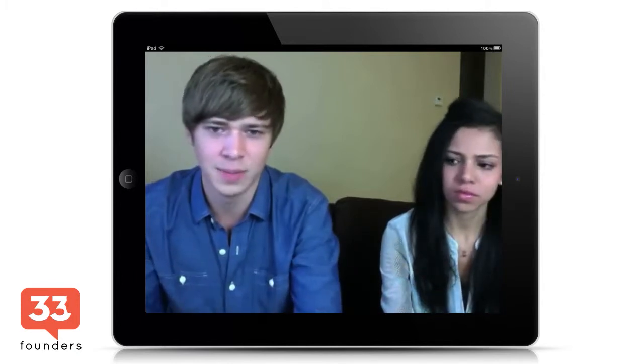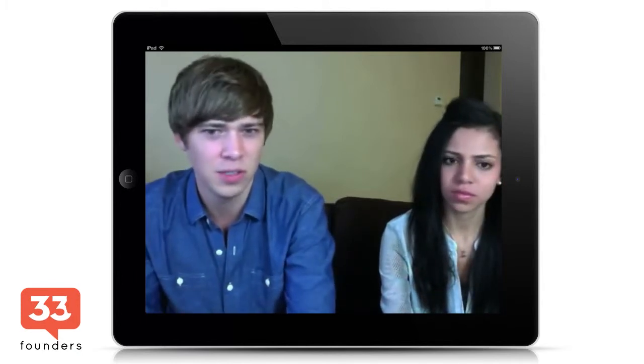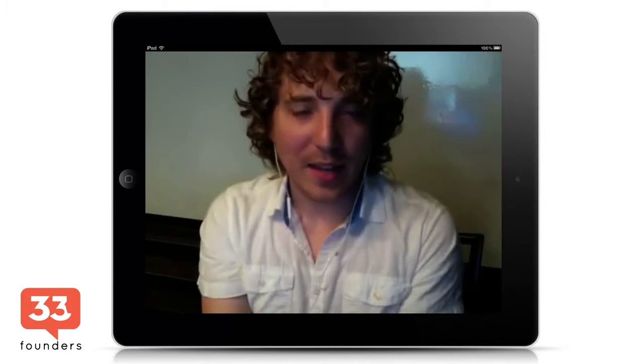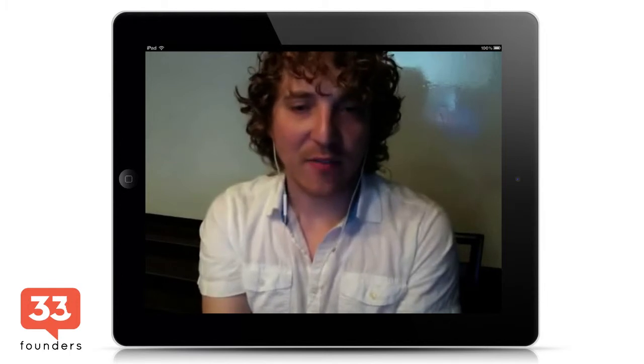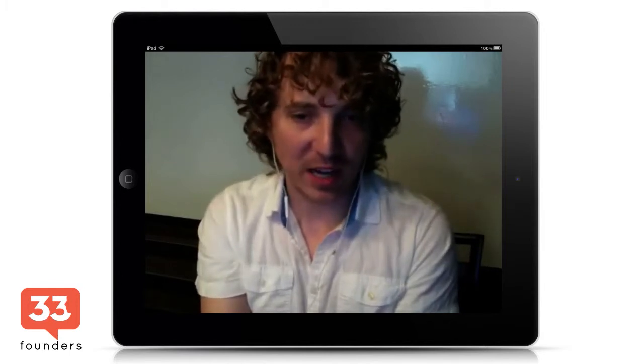Should you show the user all your content right up front or let them explore? The answer is that most people arrive at content today not through the homepage. You look at sites like Buzzfeed — 90% of the traffic comes through the back door, which is social media.